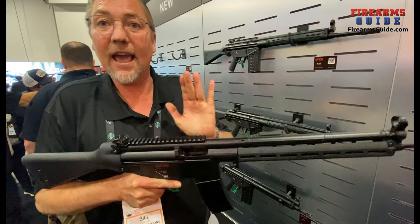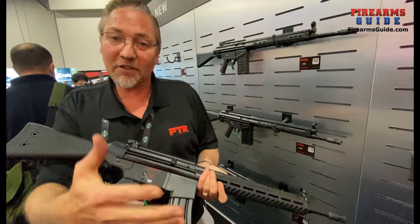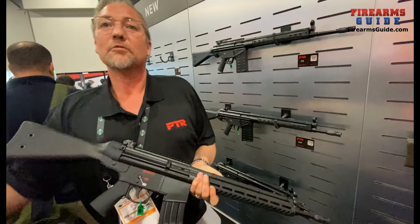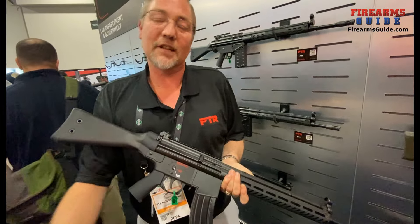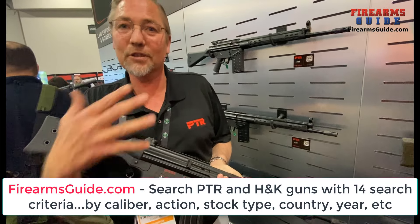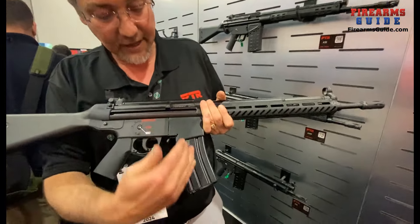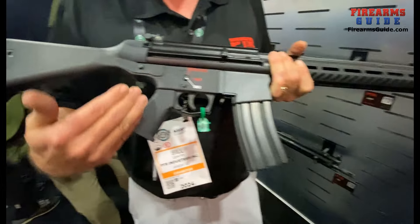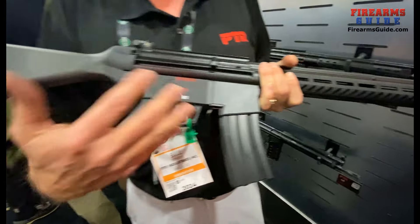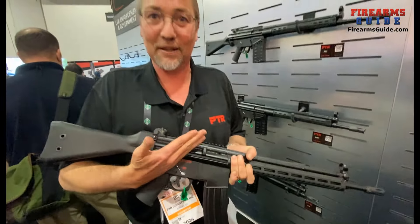So all the things that you know and love about your AR, you can now transition back over to a more traditional platform. You can use all those accessories — we've got the M-locks, we've got the AR style mags, AR style grips. You get to use all the things you've gotten used to, now on a brand new platform.